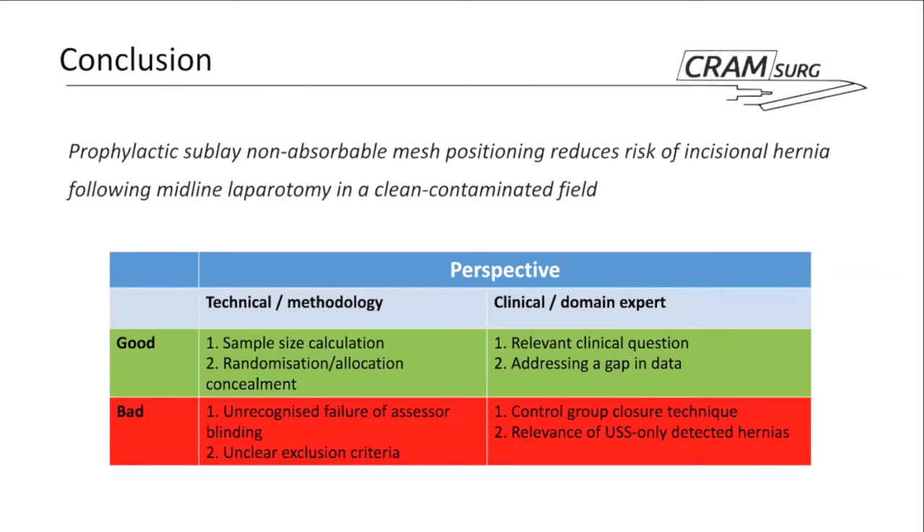The main conclusion is that prophylactic mesh did reduce the risk of incisional hernia following these surgeries. A perspective table in the paper summarizes the key points discussed.